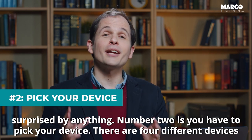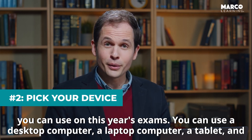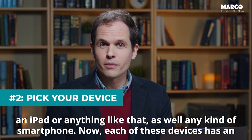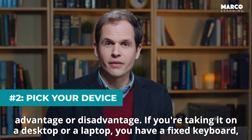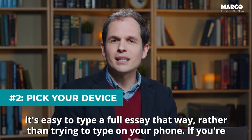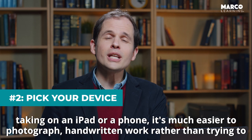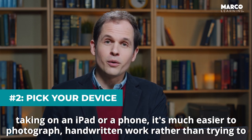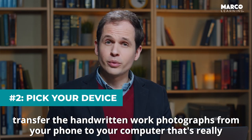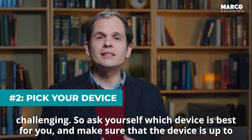Number two is you have to pick your device. There are four different devices you can use on this year's exams: a desktop computer, a laptop computer, a tablet such as an iPad, or any kind of smartphone. Each of these devices has an advantage or disadvantage. If you're taking it on a desktop or a laptop, you have a fixed keyboard — it's easy to type a full essay that way rather than trying to type on your phone. If you're taking it on an iPad or a phone, it's much easier to photograph handwritten work rather than trying to transfer handwritten work photographs from your phone to your computer. That's really challenging. So ask yourself which device is best for you and make sure that the device is up to date.